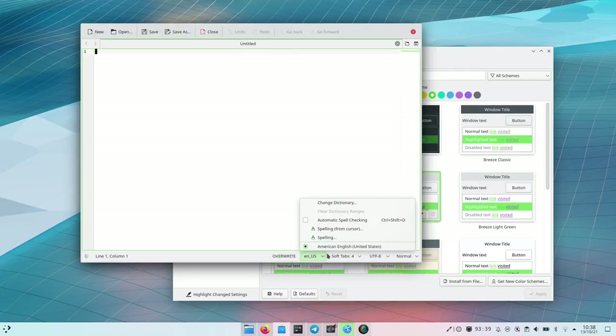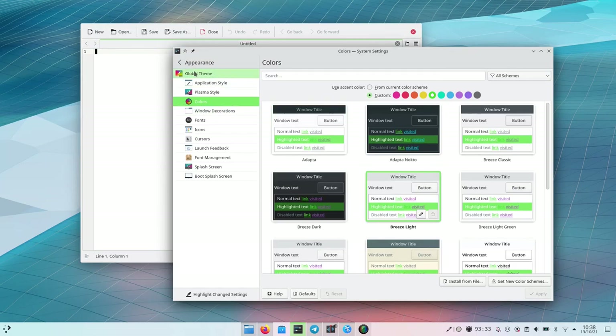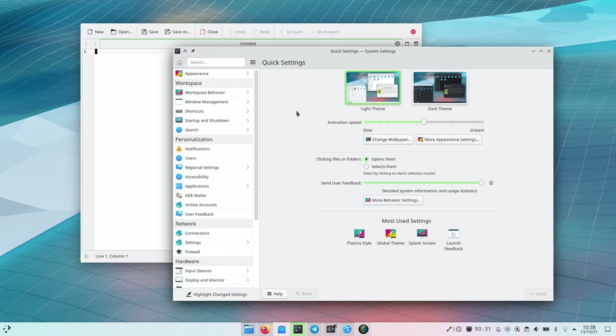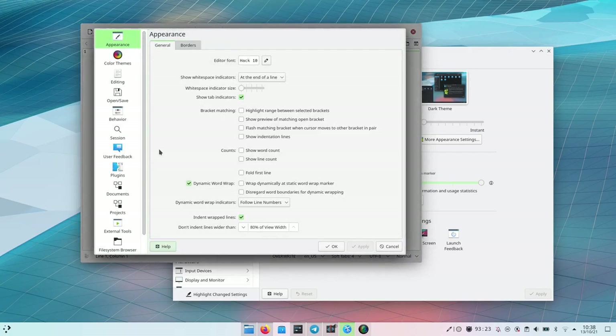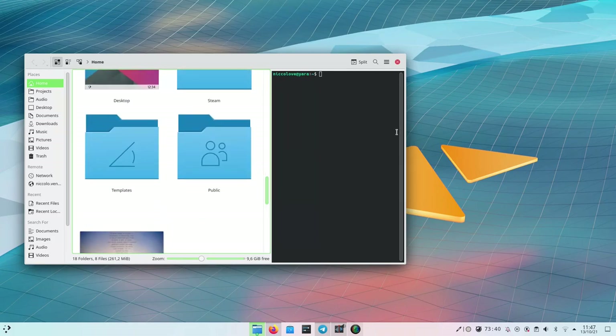Then we have a whole new look for the windows. It's not in Plasma itself yet, but it's in the windows. Basically we have a new look for menus — the new highlight for context menus is a bit prettier and more modern. We have a new look for checkboxes, buttons, tool buttons, sliders, progress bars, and scroll bars.